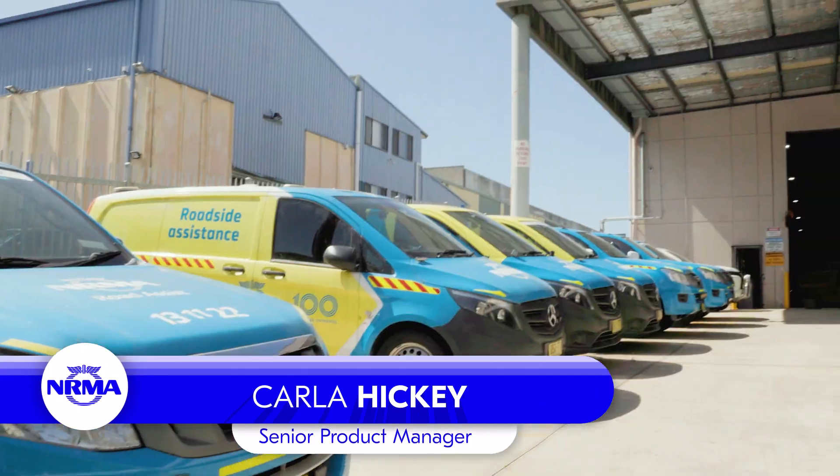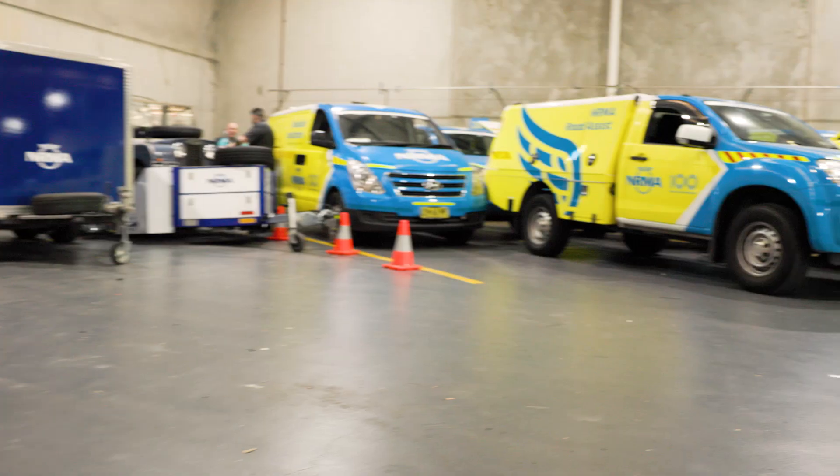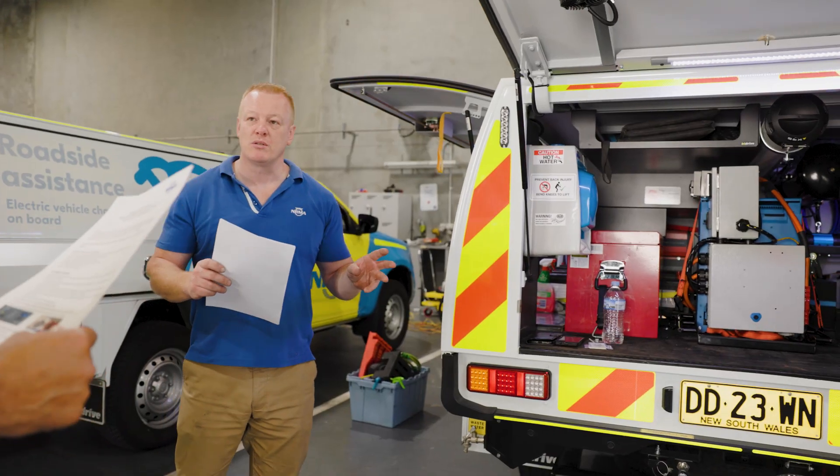Hi, I'm Carla from the EV team at the NRMA and we're here at the Western Sydney Operations Headquarters to get the ball rolling on a new exciting service, our mobile EV chargers.